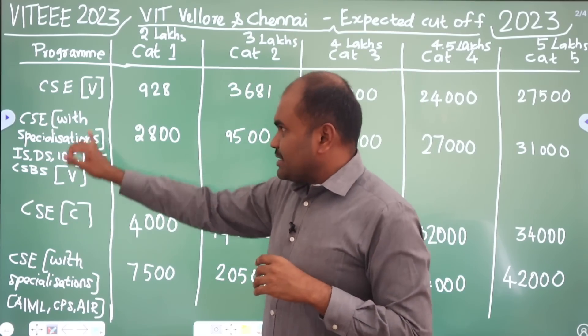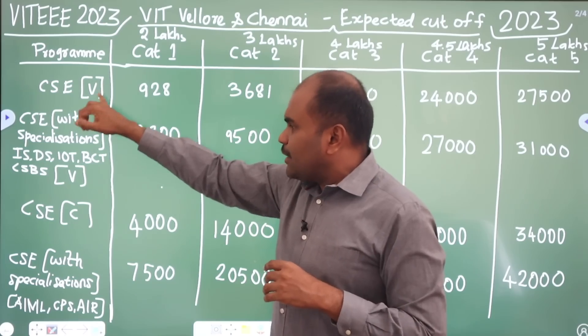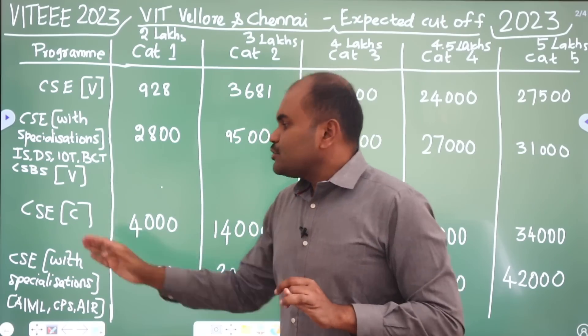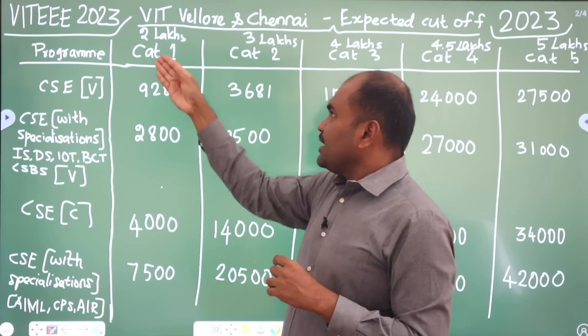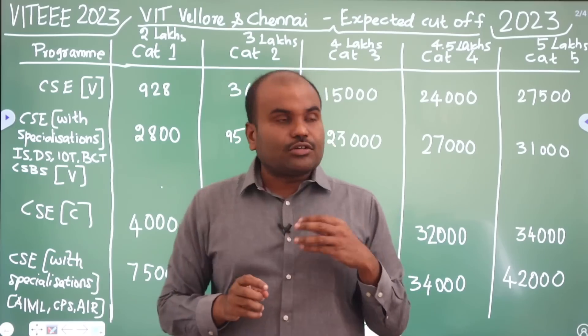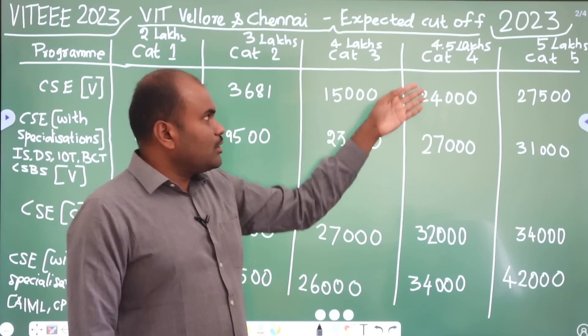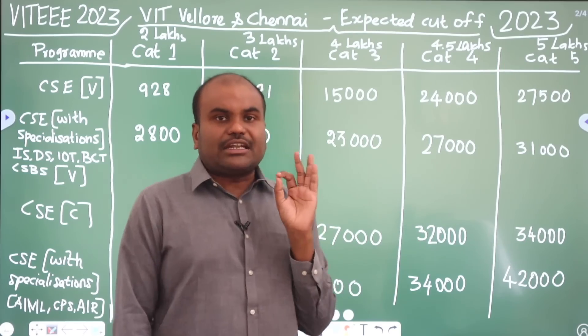Next comes Chennai campus. When I put V in bracket, it is Vellore campus; when I put C, it is Chennai campus. For CSE Chennai campus, Category 1 rank needed is 4,000. Category 2 is 14,000. Category 3 is 27,000. Category 4 is 32,000. Category 5 is 34,000.